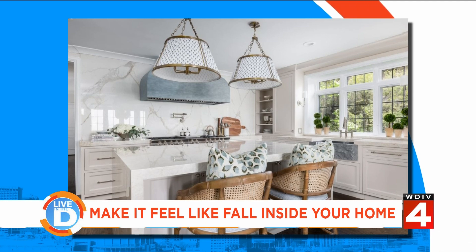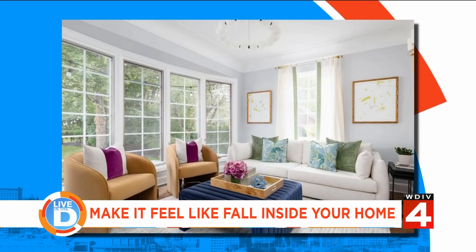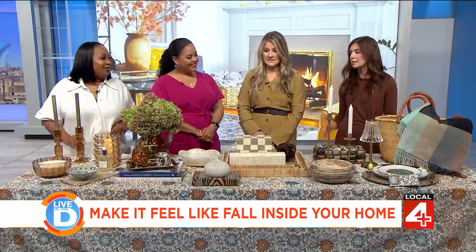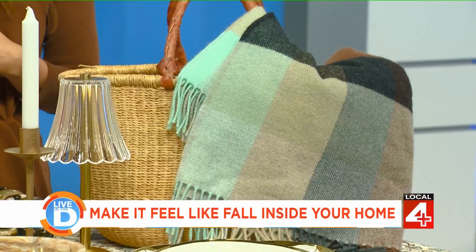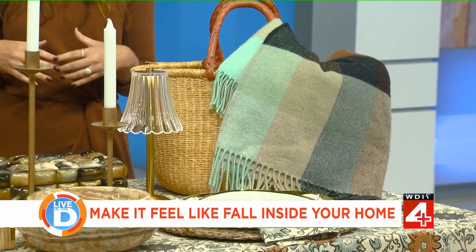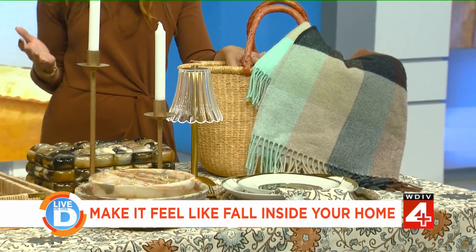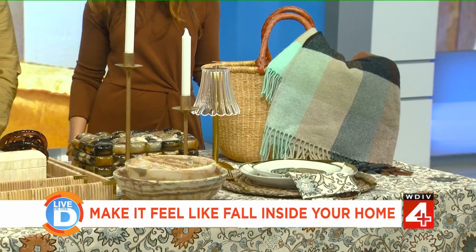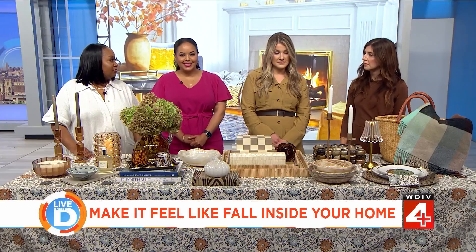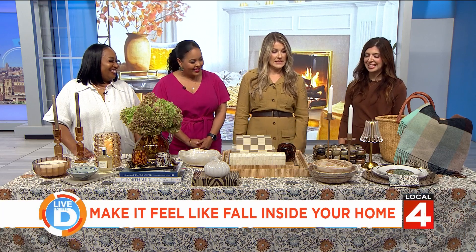I love that basket with the throw — it's perfect for sitting right by the couch. As the temperatures drop, we can swap out those lighter weight summer throws for more textured, chunky knit wool throws and blankets — super cozy by the fireplace.